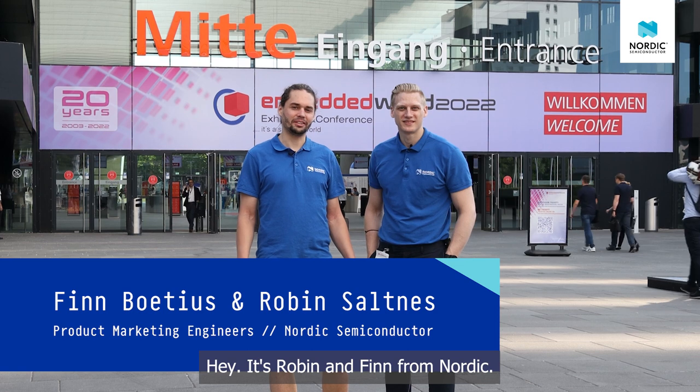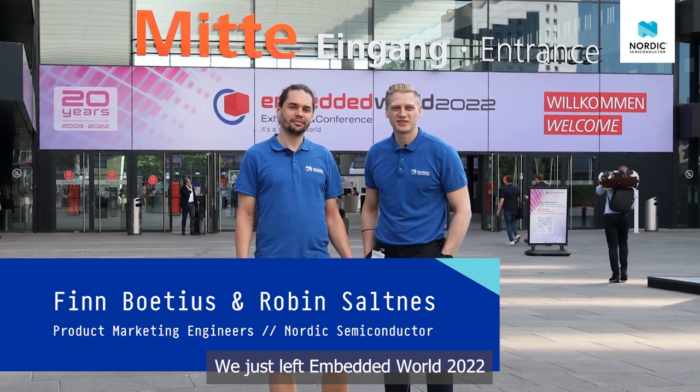Hey, it's Robin and Finn from Nordic. We just left Embedded World 2022 and here are our favorite clips of what we saw inside.